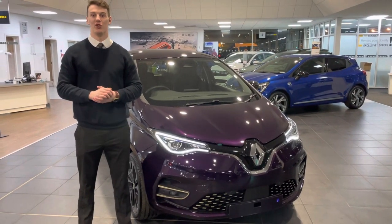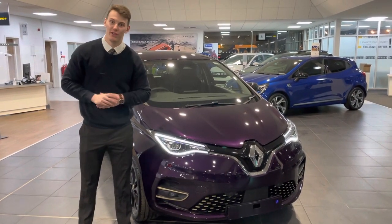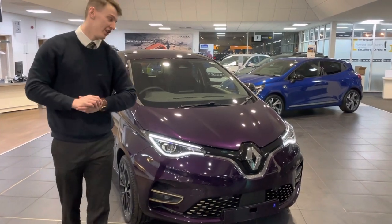Hi guys, it's Just Jack here from Evans Halshaw Venom, Middlesbrough. Just thought I'd do a quick video for you on one of our all new Venom Zoe's we've got in stock at the moment.